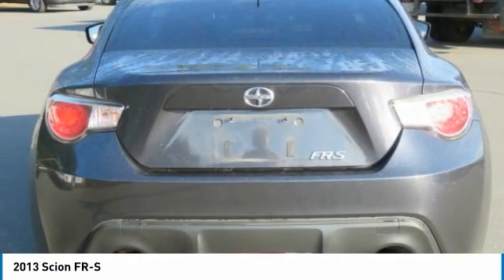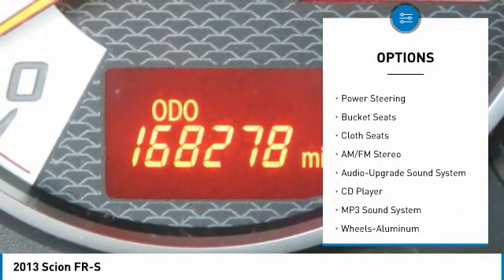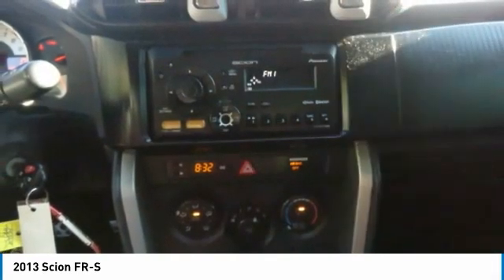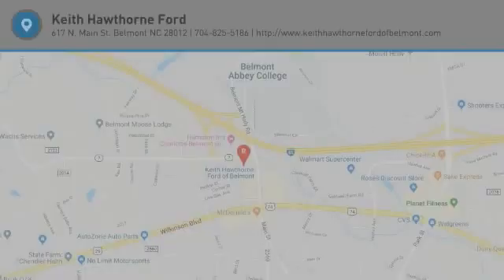Here are some of this vehicle's great options: aluminum wheels, traction control, remote keyless entry, mirror memory, cruise control, power door locks, power windows, power steering, bucket seats, cloth seats. If you like it online, you'll love it in your driveway. Take it for a spin today.